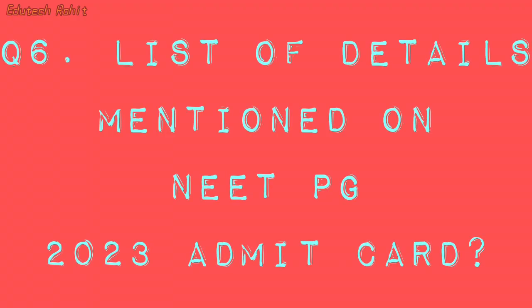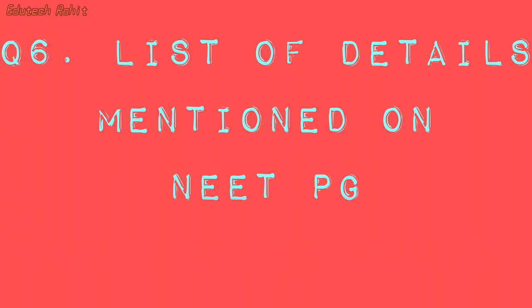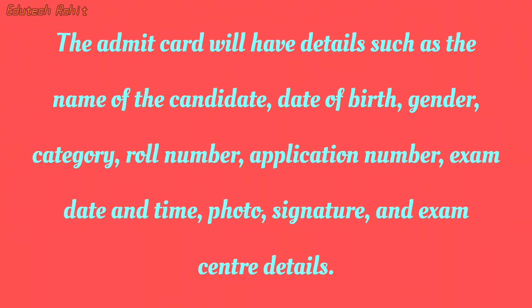List of details mentioned on the NEET PG 2023 Admit Card. The admit card will have details such as the name of the candidate, date of birth, gender, category, roll number, application number, exam date and time, photo, signature, and exam center details.